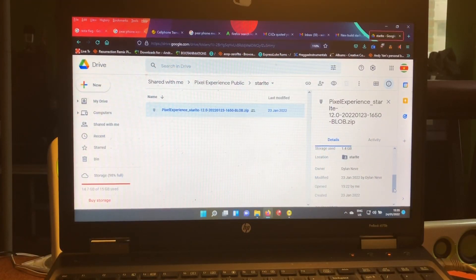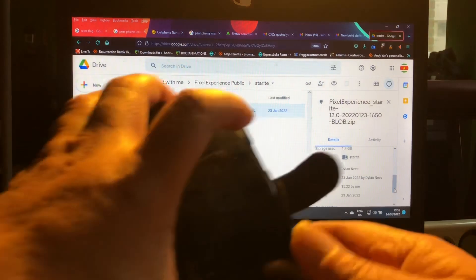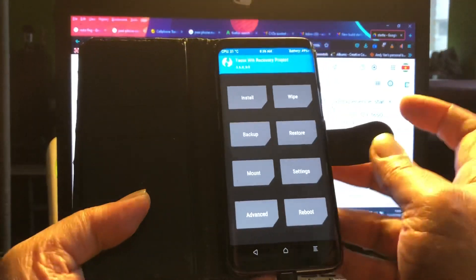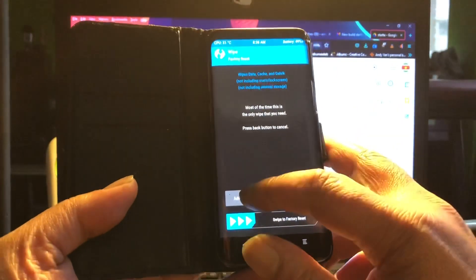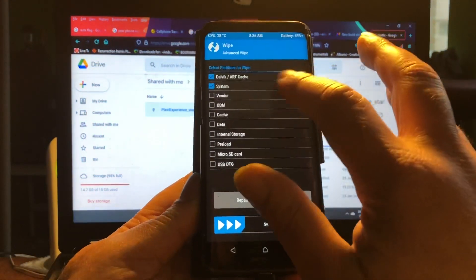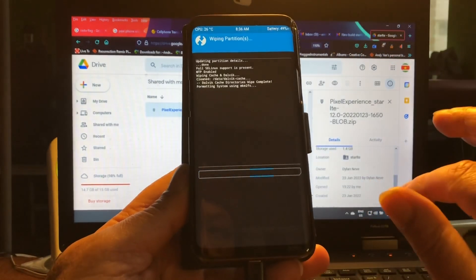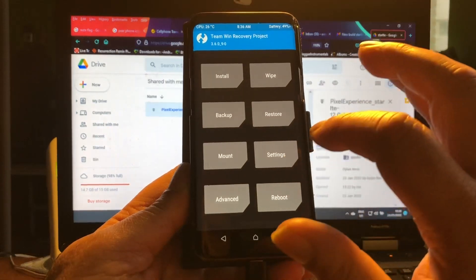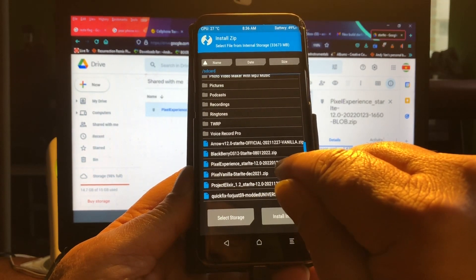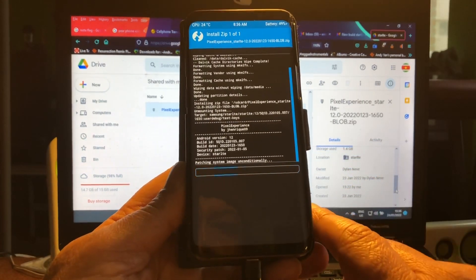Here you can see the download folder, and here you can read that the owner is Dylan Neef — big ups to Dylan for creating this ROM. So let's do a little wipe: advanced wipe, Dalvik, system. I should flash the vendor as well because we're getting an updated vendor. We're just going to flash everything, and yes — this is the new one, released on the 23rd of January. Let's go ahead and install it.